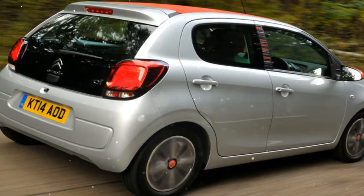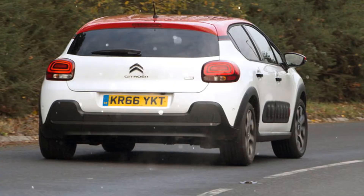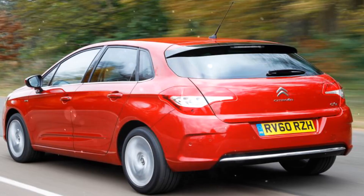Style, personalization, Citroën Advanced Comfort programme, new innovations and connected cam — discover the Citroën C3 in 6 body colour recordings.